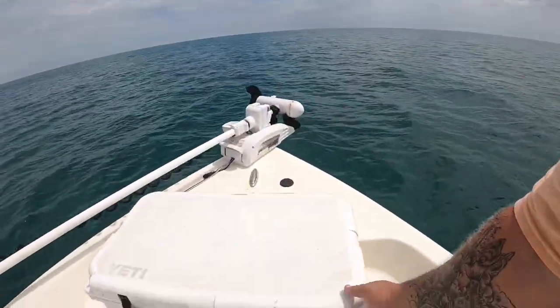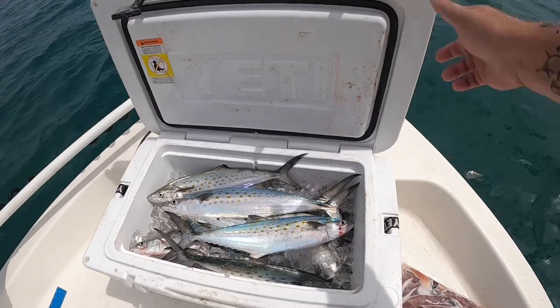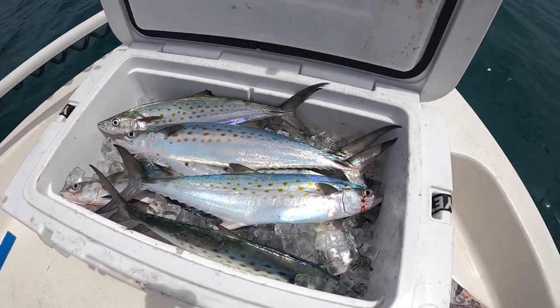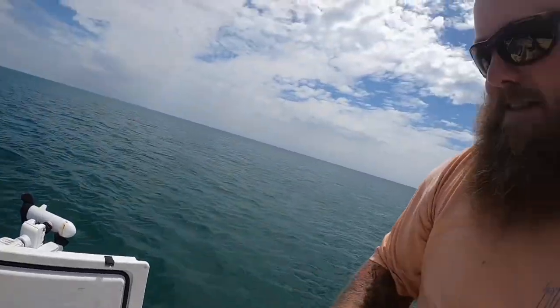You can't be one-track-minded with it. We saw some birds diving, we went over and checked it out — and look what we ended up with, guys. That is a cooler of nice large Spanish mackerel. Check these things out, pretty fish aren't they? We saw the birds and then we saw the bait.